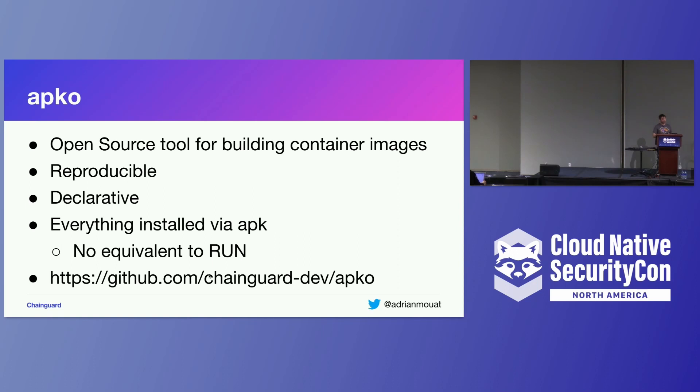The way we do this is using our own tool called APKO to build our images. It's designed to be reproducible — if you run the same build twice, you should get the same image out. It's declarative: all you do is say which APK repo you want to use and which packages you want to install. There's no equivalent to the RUN instruction in a Dockerfile, so you can't run arbitrary things to build up the image. Your only way to get files into the image is to install them via APK, and that's basically what allows us to achieve reproducibility.